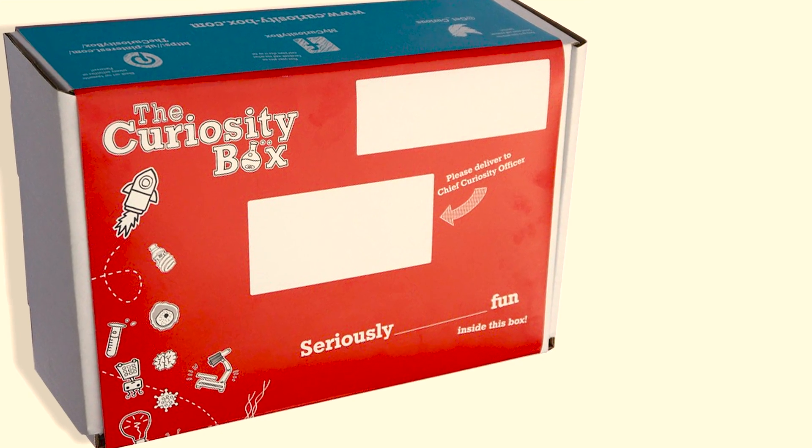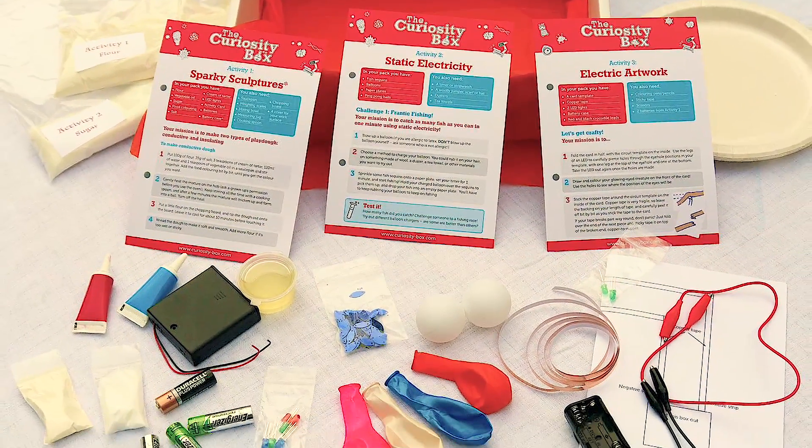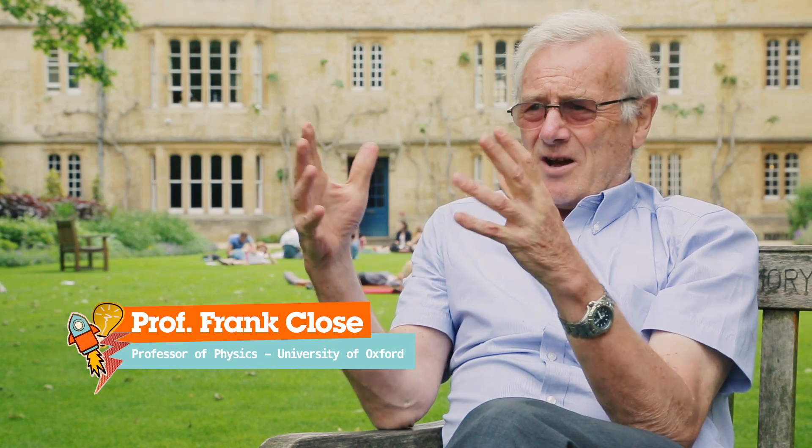We've used this experience and worked with parents, teachers, schools, scientists and of course kids to create the Curiosity Box — a super accessible, super cool learning experience that builds on the natural curiosity of seven to eleven year olds. The Curiosity Box can, by carefully selecting things, make the child aware of things that they wouldn't normally just run into in the course of everyday life.